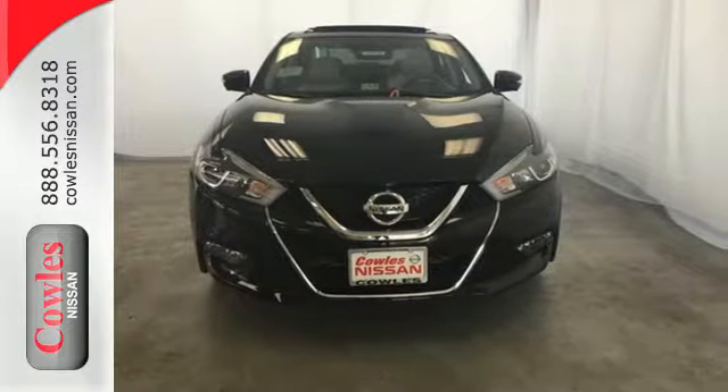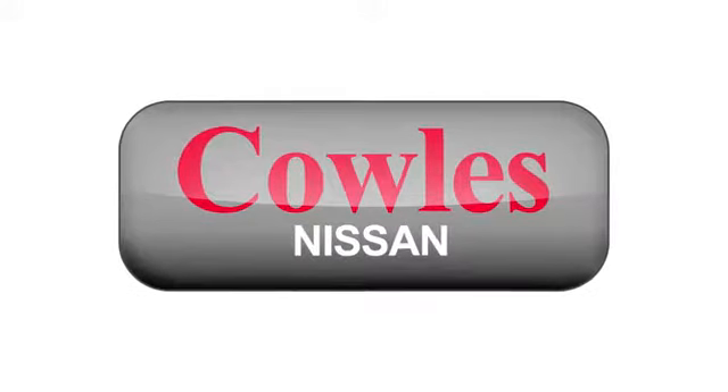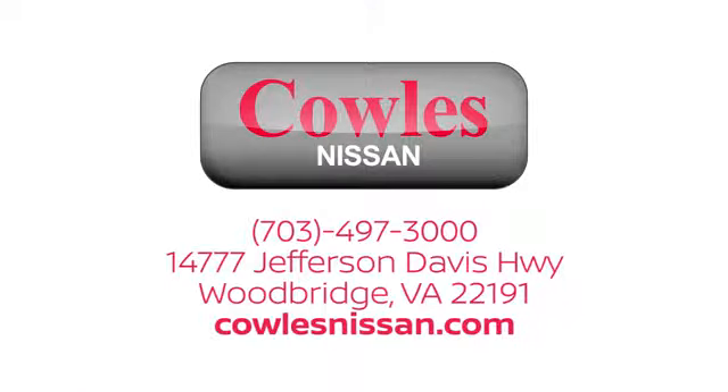See it for yourself today. You're not just a number at Kohl's Nissan, you're a family member. We work hard to make owning a new vehicle easy, fun, and affordable. We are conveniently located at 14777 Jefferson Davis Highway in Woodbridge.